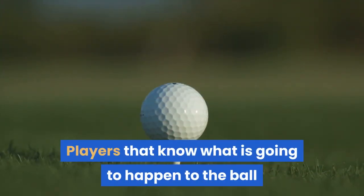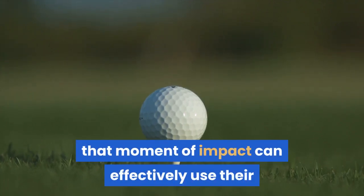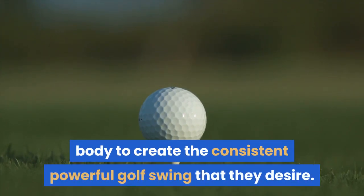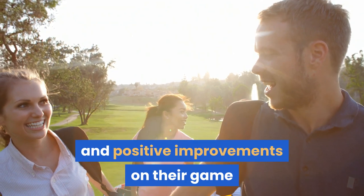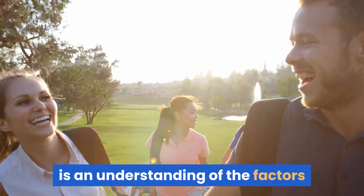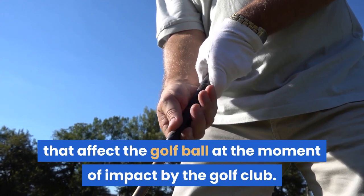Players that know what is going to happen to the ball when they hit it, and what factors affect that moment of impact, can effectively use their body to create the consistent, powerful golf swing that they desire. One thing that can help all golfers make immediate and positive improvements is an understanding of the factors that affect the golf ball at the moment of impact by the golf club.